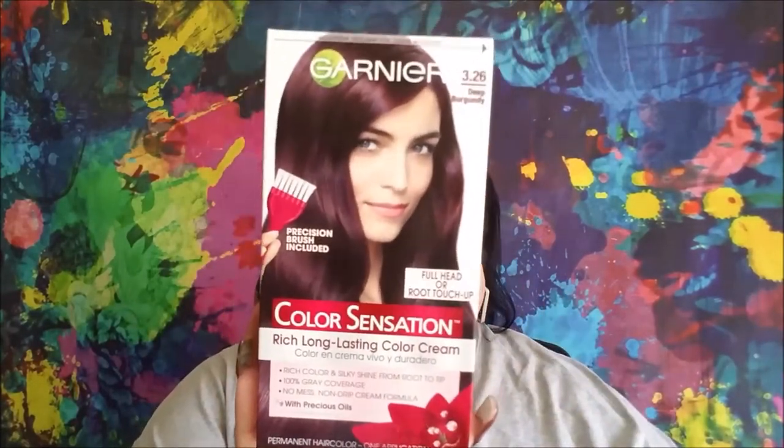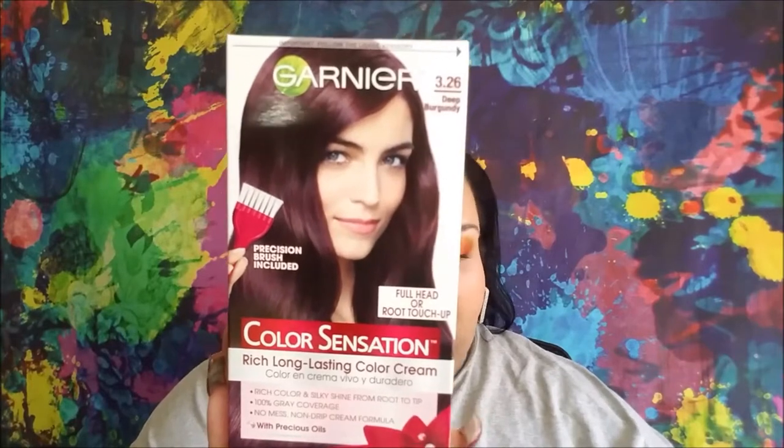And I was able to get the last three Garnier Color Sensation Rich Long Lasting Color Creams in Deep Burgundy. My hair is black. It has been red before from box dyes over time just lightening it, and I'll be fine to go back to Deep Burgundy. I still have some Root Touch-Up kits to go through, and then all my full-size ones are just Deep Burgundy now. So I will be a redhead one day — not anytime soon, but one day.